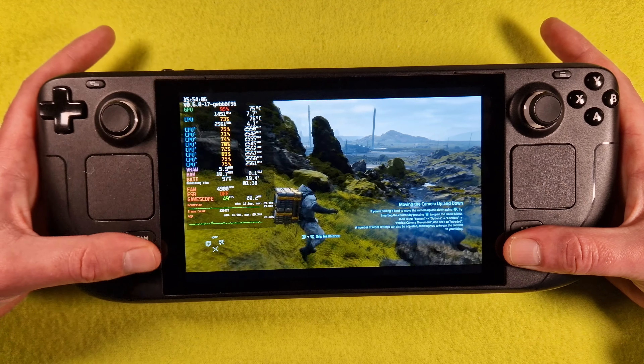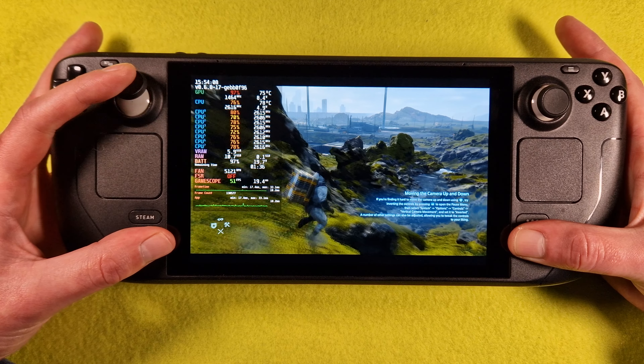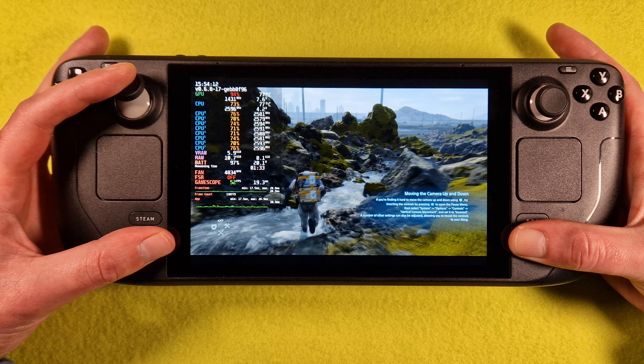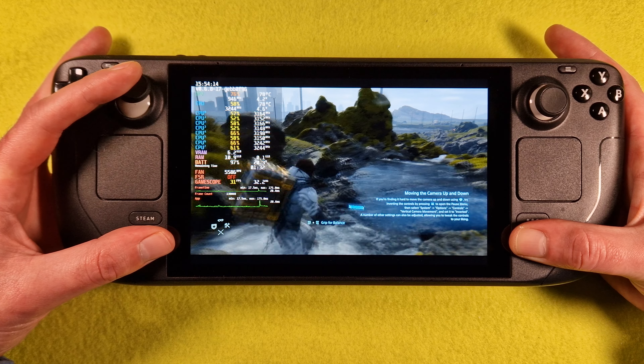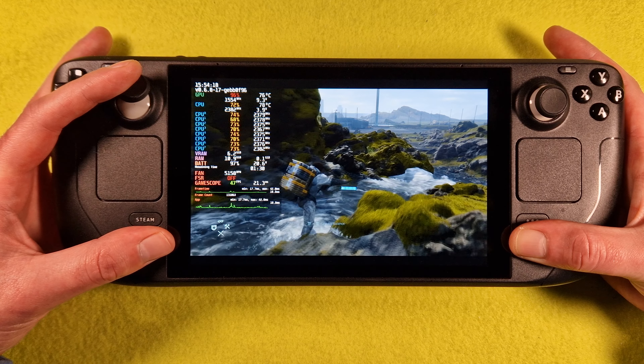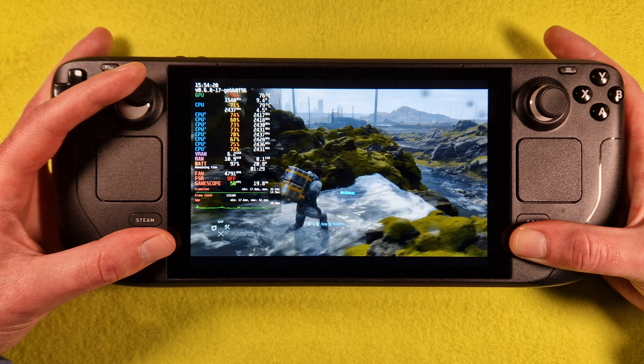The game runs. Sorry, and yes — it runs great on Epic Games.